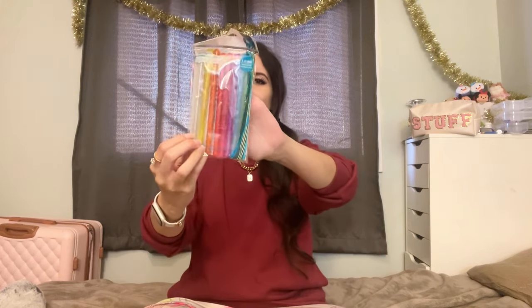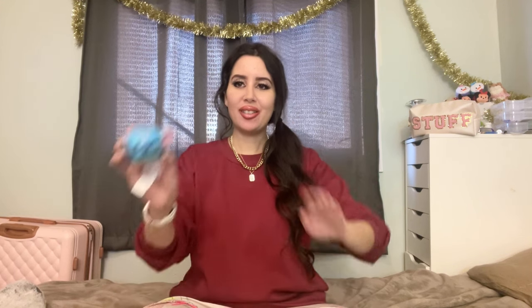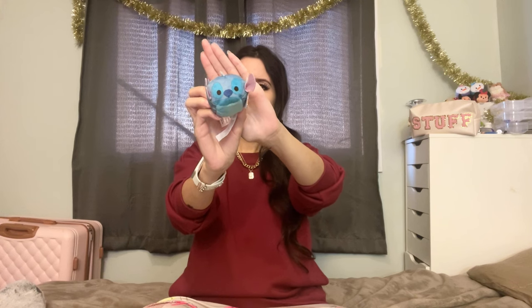When I was little, gel pens were all the rage, and I know little girls still love them especially when journaling and drawing, so I had to pick her up this gel pen set. My daughter is also a big Stitch fan, so I just had to get this Stitch item for her — so cute! And I got it at the dollar tree, so super good deal, and I know she's going to love it.